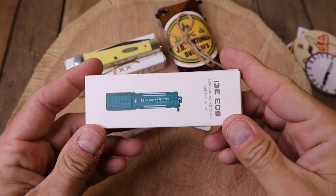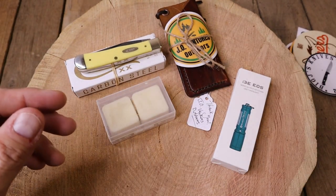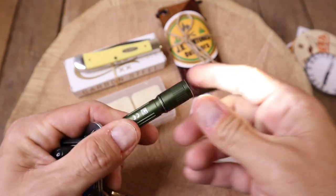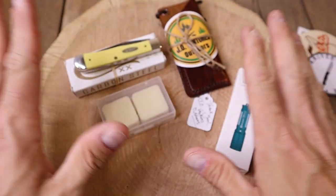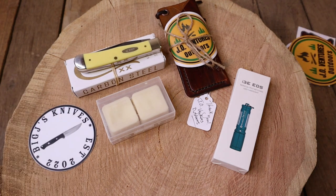The third thing for first place: you're going to get a keychain light — this is the i3 EOS. I had my keys here for a reason to show you what one looks like. You just turn it and it comes on. So that's the main prizes for first place.